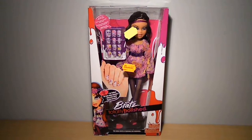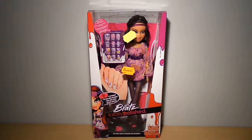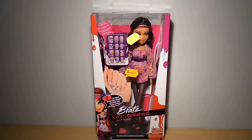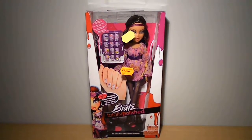Hey guys, welcome to my Bratz Totally Polished Yasmin review. She's one of the 'psst, I'm taller' dolls and she's my favorite out of this collection because she has a boho hippie chic theme going on. She's so beautiful.